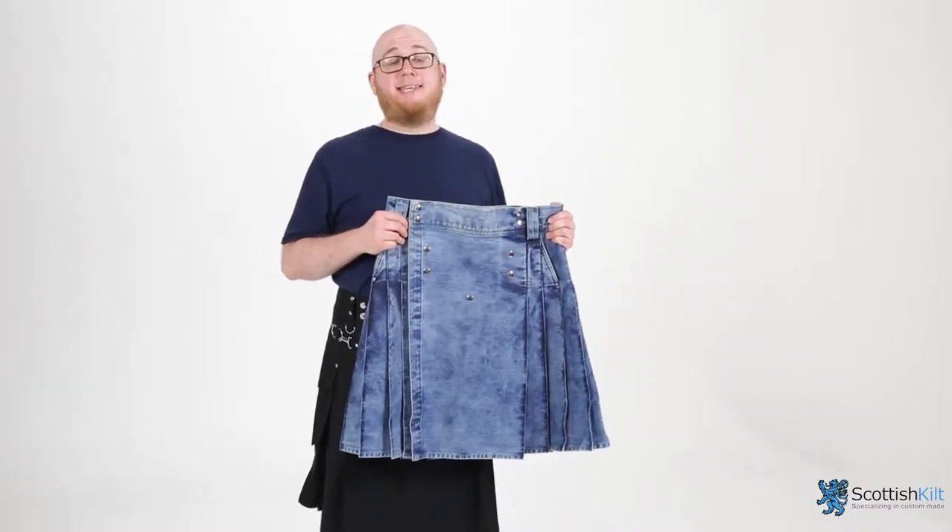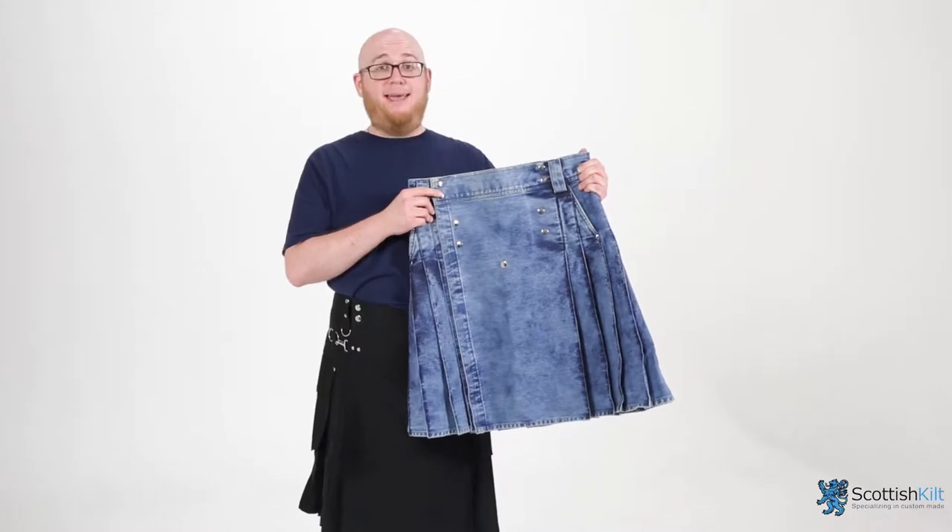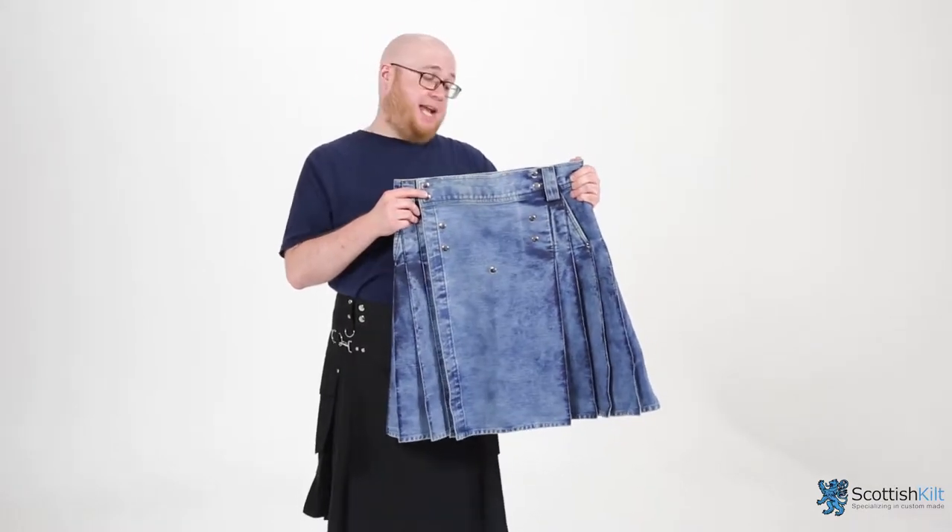Hey, what's up guys? Keith here, back at Scottish Kilt Shop and I'm showing off our brand new line of kilts, like this gem right here. It's a heavy duty stonewashed denim kilt. Nice.